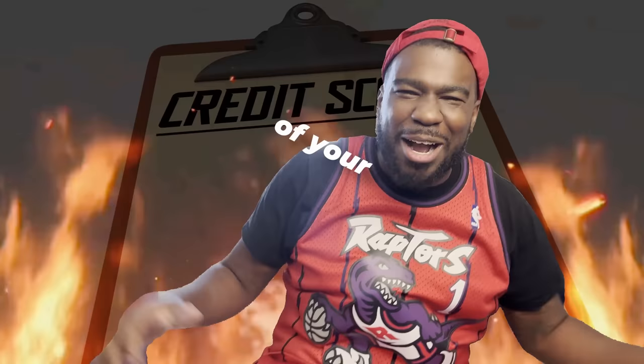Steal this strategy to wipe everything off your credit report. It doesn't matter if you have a collection, charge-off, vacancy, eviction, student loan, or child support — it doesn't matter what you have. Once you implement these five steps, you're going to be able to knock the credit bureaus out.